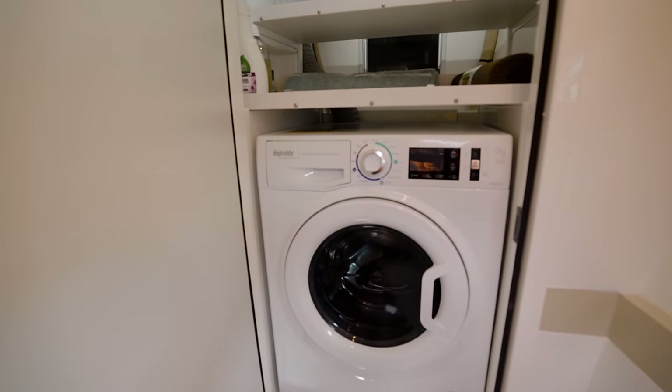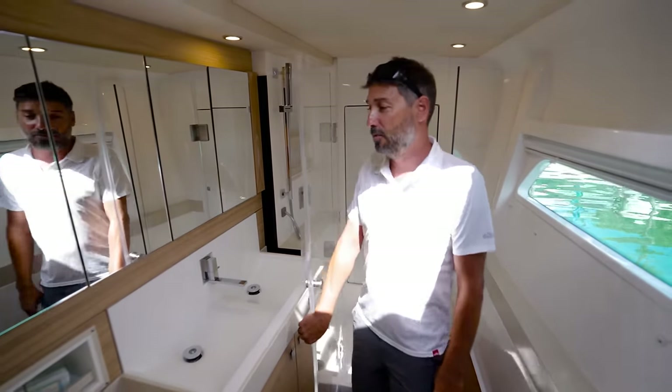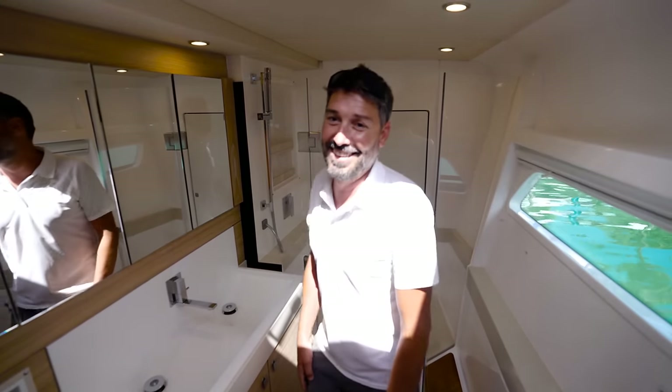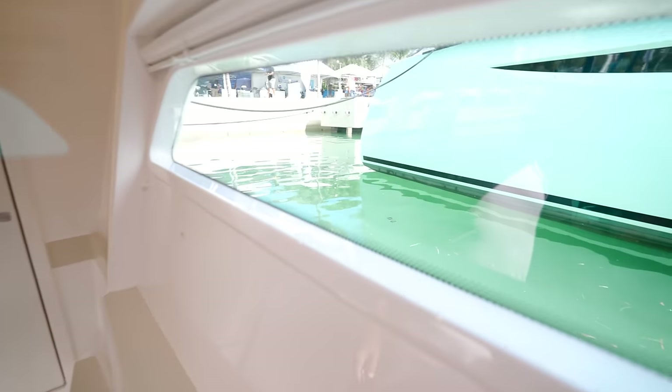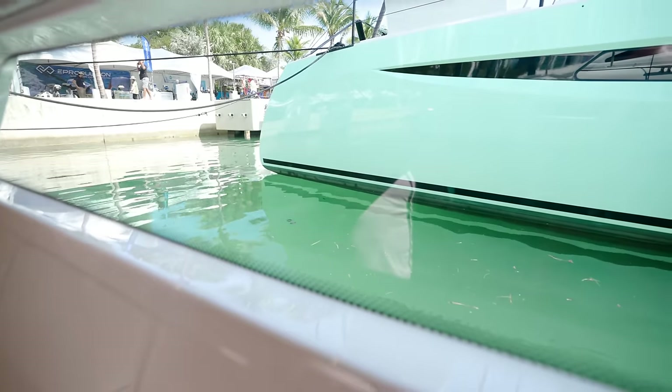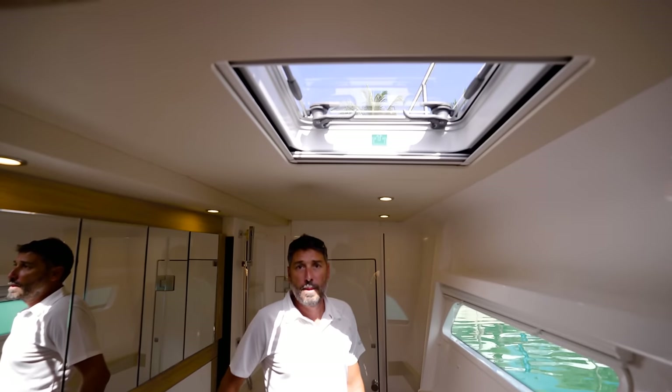One highlight: this washer-dryer combo is vented, so it does dry — because some of the non-vented dryers don't work very well. I like the fact that you guys have a lot of ventilation and areas where you can get natural light in.